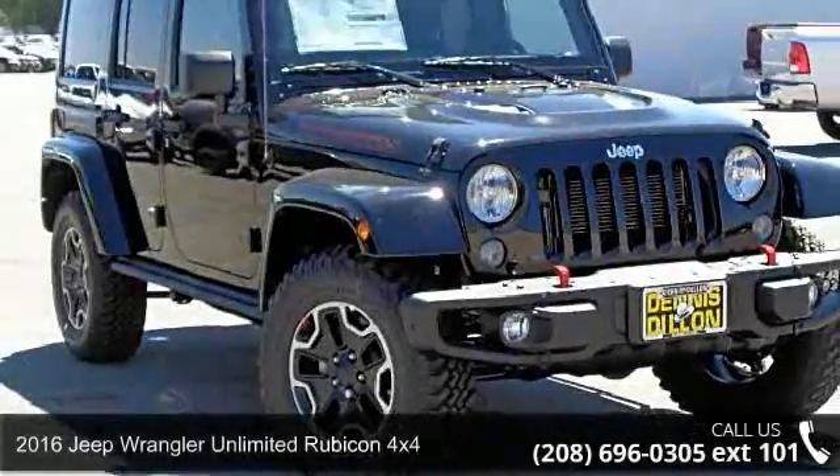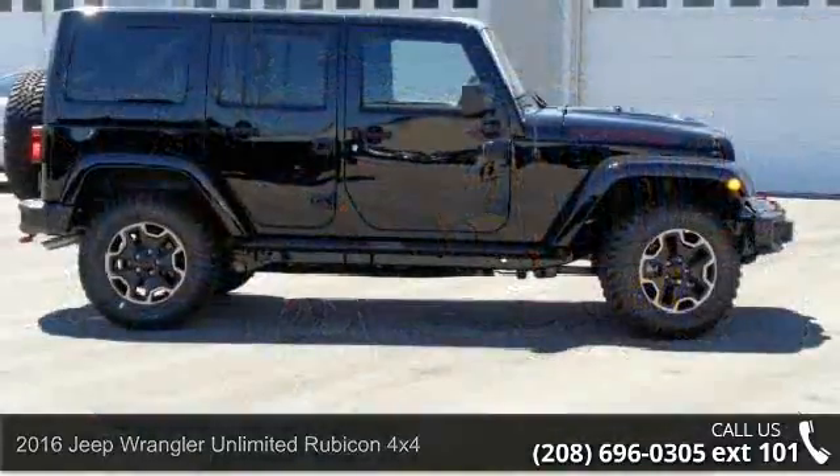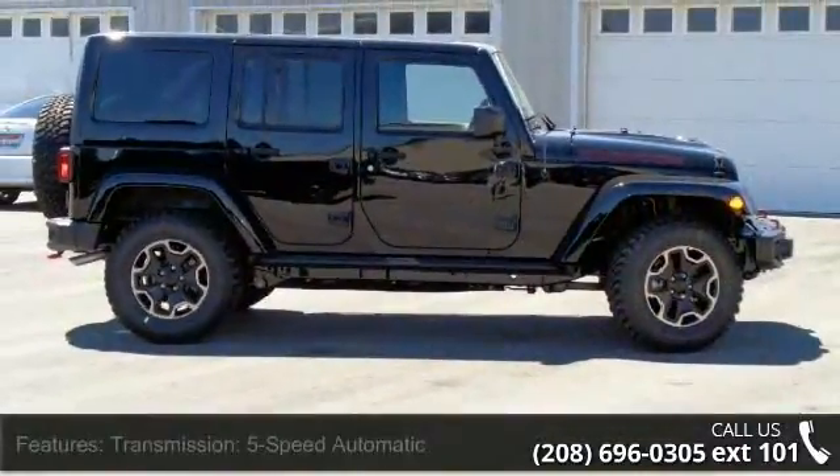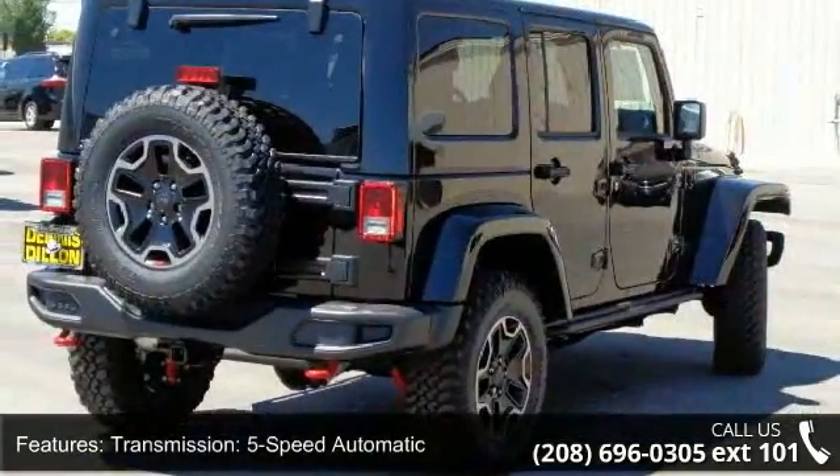Arrive in style with this 2016 Jeep Wrangler Unlimited. This may be the set of wheels you've been looking for. This vehicle comes with a reliable 6-cylinder engine connected to a smooth shifting automatic transmission.